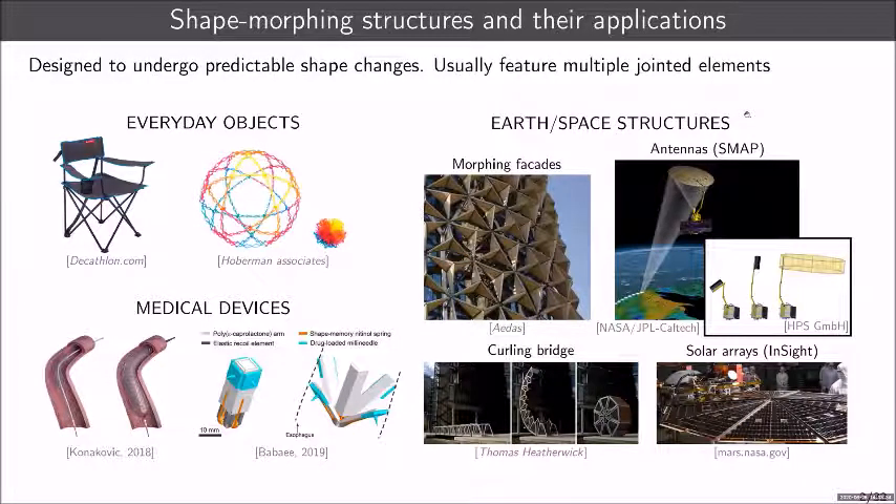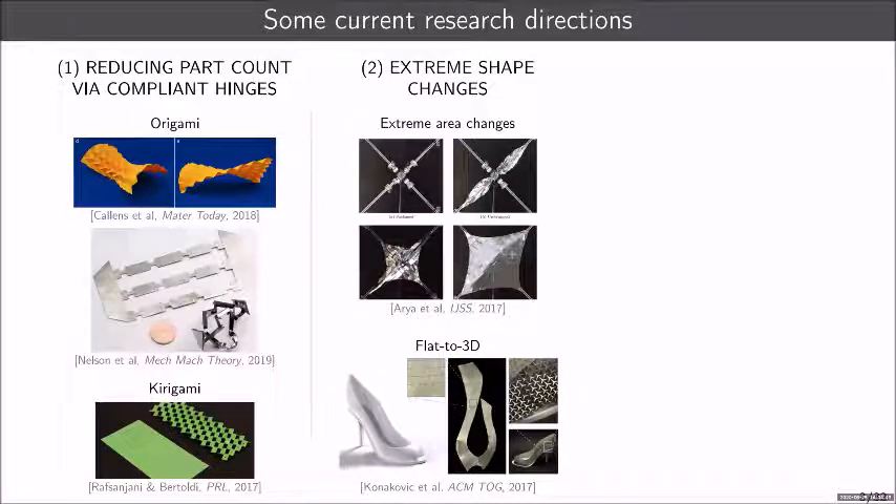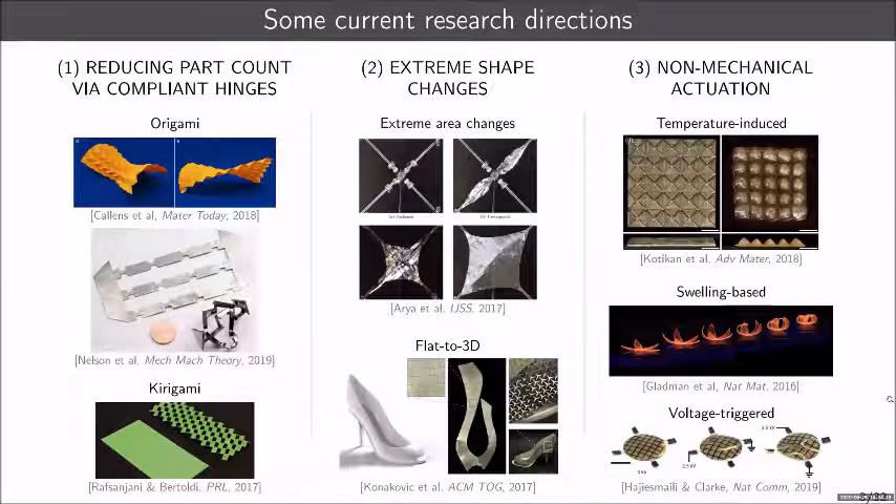People have started to reduce the part count of these complex mechanical systems by resorting to compliant hinges — continual instead of jointed parts — exploring new ways to achieve shape changes through origami and kirigami systems. At the same time, researchers have looked into more extreme shape changes, such as extreme area changes or transforming structures from flat to three-dimensional. Finally, people have also looked into non-mechanical actuation — deployment via thermal stimuli, humidity, voltage, or magnetic fields.